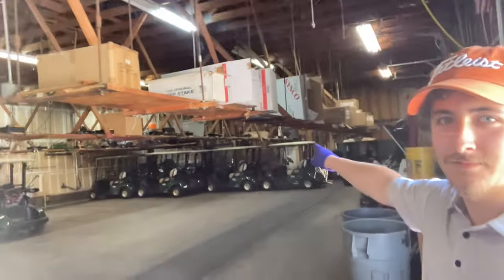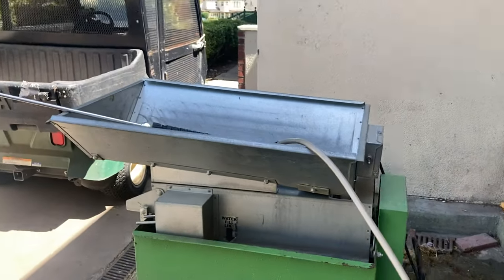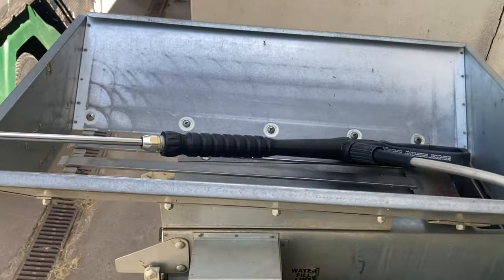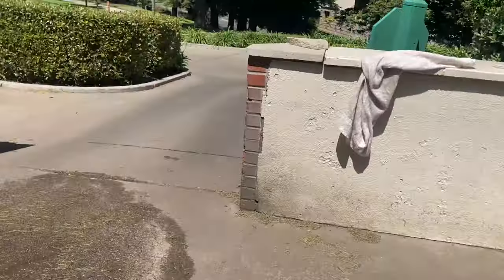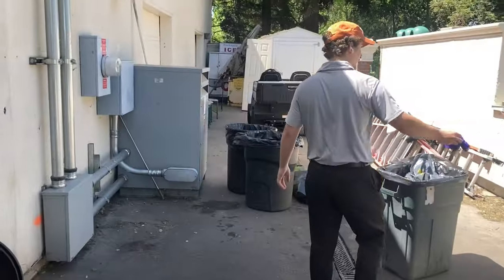So this is the cart barn in here, which is where we wash and park all the golf carts. Got a ball washing station right here. There's the picker that we use to go out on the range where we wash carts, trash, and recycling.